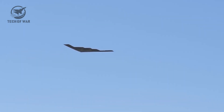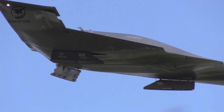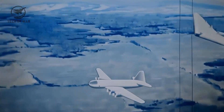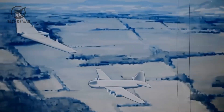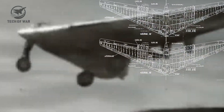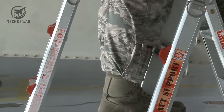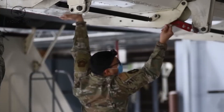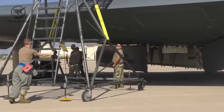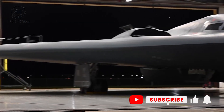The B-2 was born in a different era. Engineers sketched blueprints, built models, and tested prototypes in wind tunnels — groundbreaking for its time, but the tools were limited. The B-21 is a completely different story. This bomber was designed with computational electromagnetic modeling and artificial intelligence. Supercomputers ran millions of simulations to fine-tune every curve, every angle, every component for perfect stealth. Even the placement of individual bolts was calculated to reduce its signature across radar, infrared, and even acoustic detection.